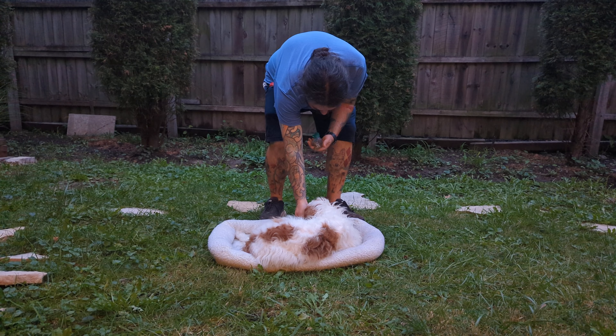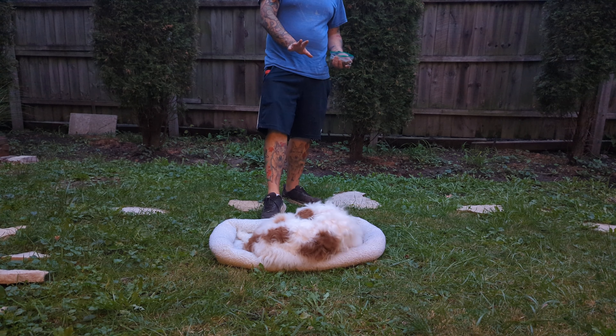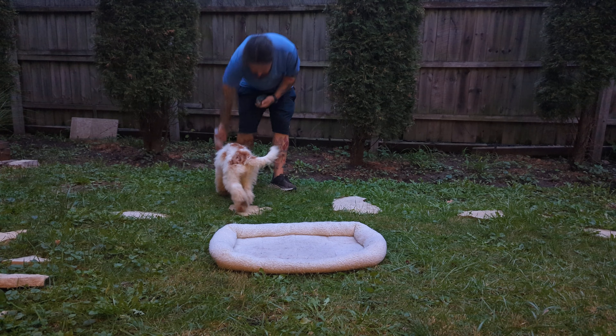As you perform these stay exercises, start to introduce some novel distractions. Stay — wait for her to give you attention. Stay — just like, uh oh, I dropped something, and then she went after it.